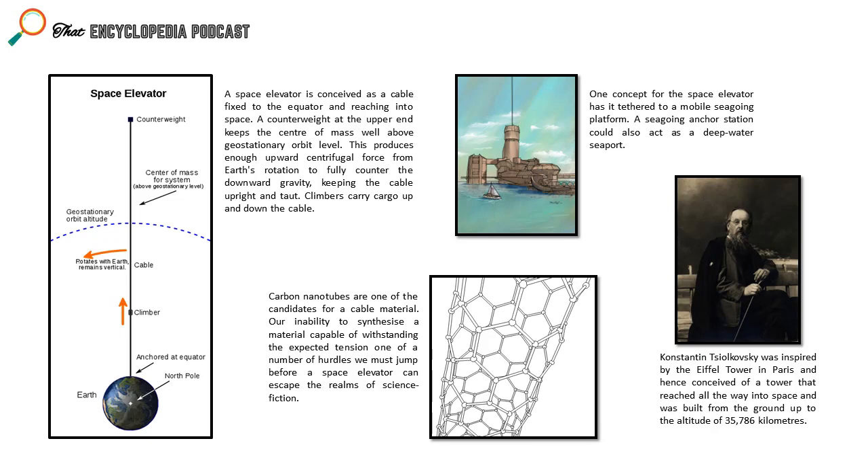We might get a space elevator before we blow ourselves up anyway. A final thought: a space elevator also unlocks a new way of dealing with the deceased — wrap your body in a suitable coffin and blast it off into deep space via the elevator. One day there may even be environmental rules on dumping things into space. Thanks for listening, we hope everyone enjoyed this episode, and we'll be back next time for another interesting topic.